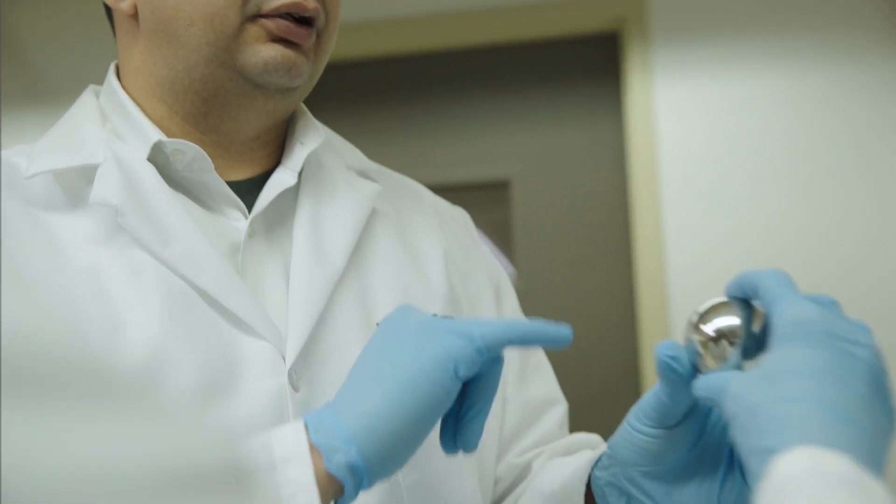Biotribology is the science of surfaces. It is the study of friction, lubrication, and wear of interacting surfaces and relative motion.